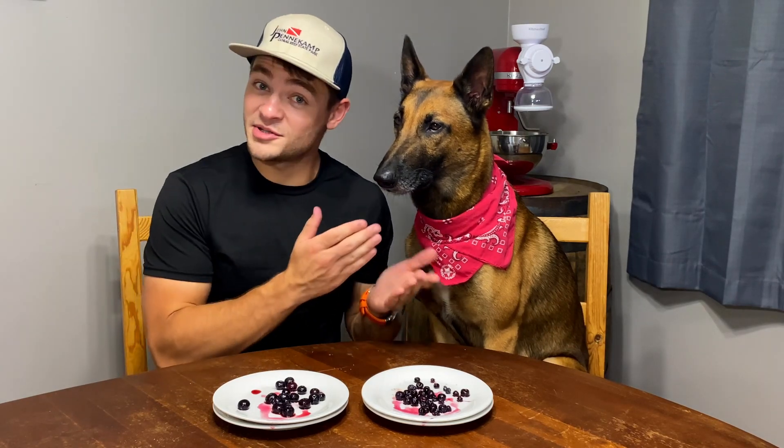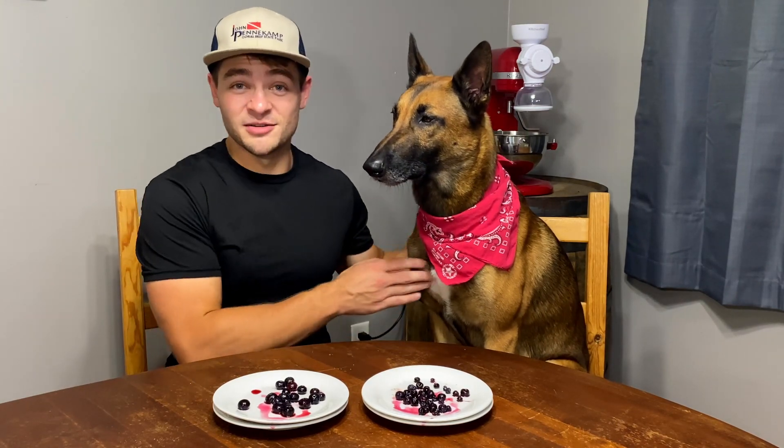He does not like blueberries at all, but I gave him some treats so he still got something out of this. That doesn't really surprise me — he's a pretty picky eater. Like he won't eat raw meat, but he loves sour cream. Like really loves sour cream. He's weird, but you know, that's what it is.